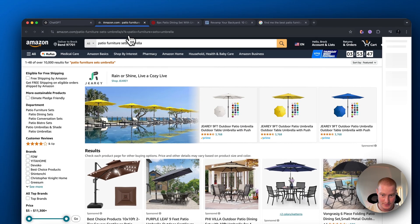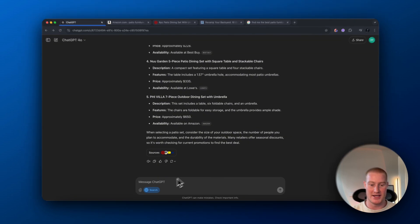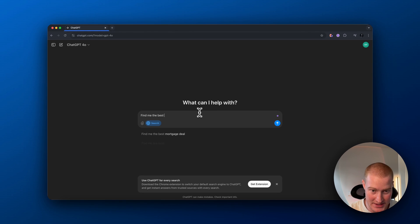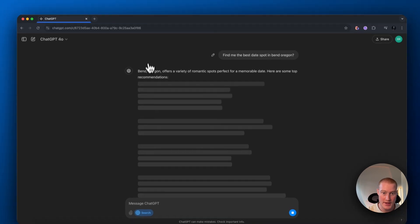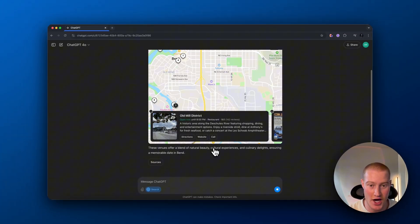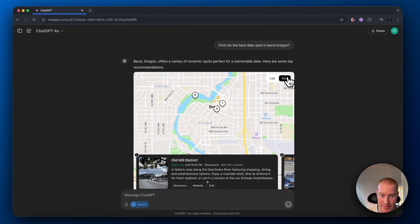This is going to completely change the way that I personally use ChatGPT. Now let's ask it something like: find me the best date spot in Bend, Oregon. Searching the web... and here we go. It pulls up this map. That is awesome. We can see a list here of all the places, or we can see the map.